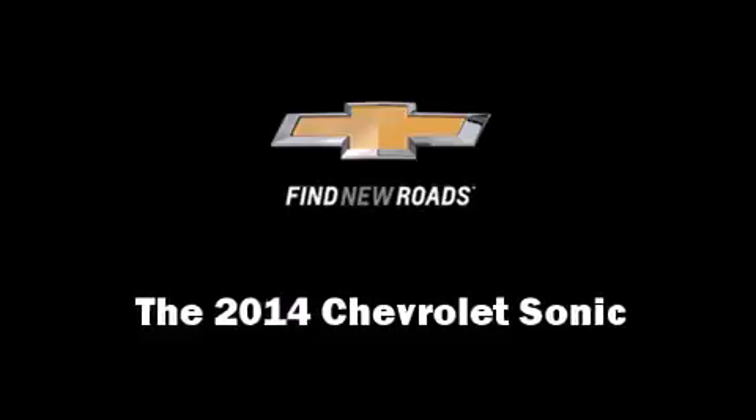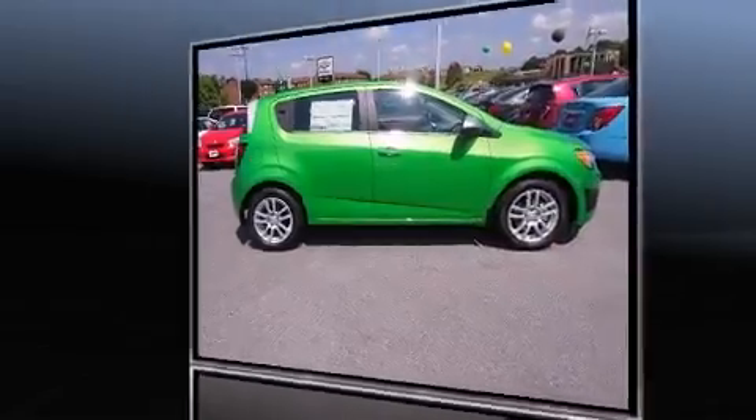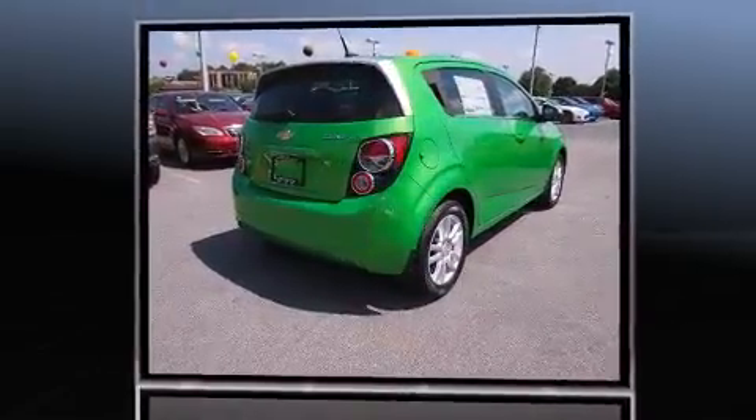Treat yourself to a test drive in the 2014 Chevrolet Sonic. This four-door, five-passenger hatchback offers the latest in technological innovation and style.